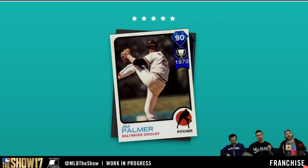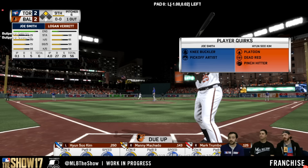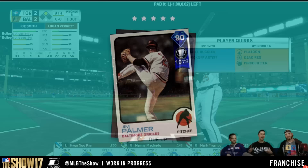We have 1973 Hardware Jim Palmer. He's a 90 overall diamond. So we've got another legend pitcher to go along with Warren Spahn. Jim Palmer's 1973 season — he won the Cy Young Award, finished runner-up in the American League MVP, and went 22-9 with a 2.40 ERA and almost 300 innings pitched, striking out 158 batters.